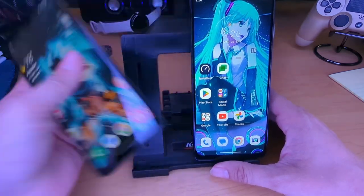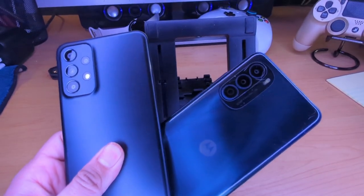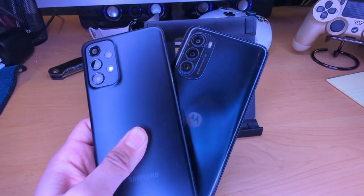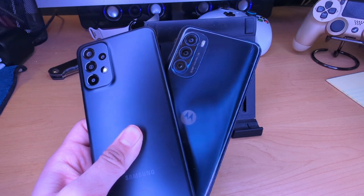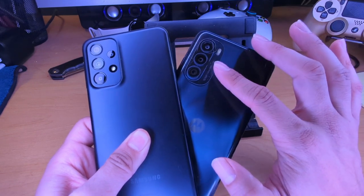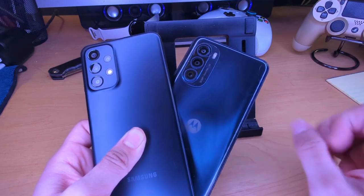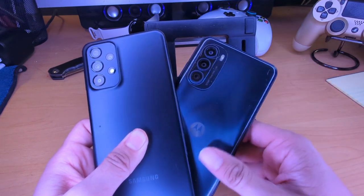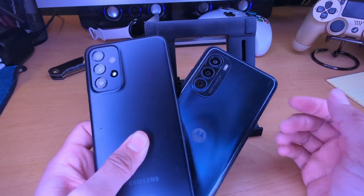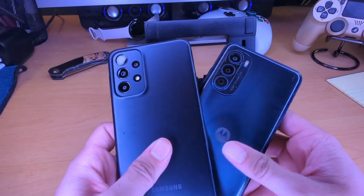Both phones have decent cameras with 50 megapixel main cameras — very similar yet different at the same time. The main camera on the Moto G Stylus is a 50MP OIS shooter with an aperture of f/1.9, focal length of 26mm, and pixel size 0.64μm. The secondary camera is an 8MP ultrawide at f/2.0. The third camera is a 2MP depth information camera. No 4K recording on either of these devices — both shoot up to 1080p.